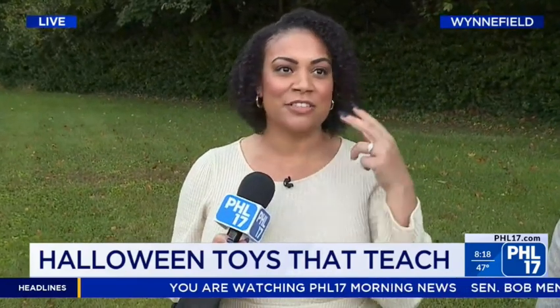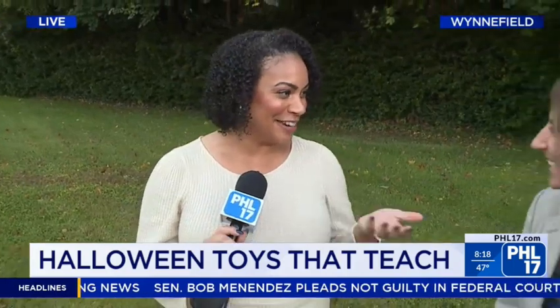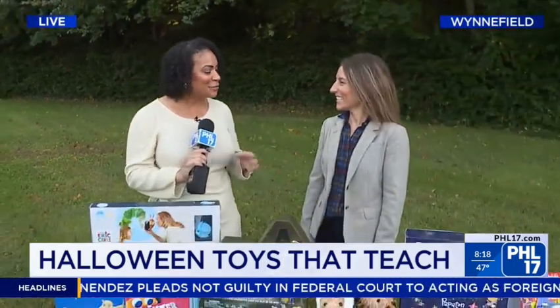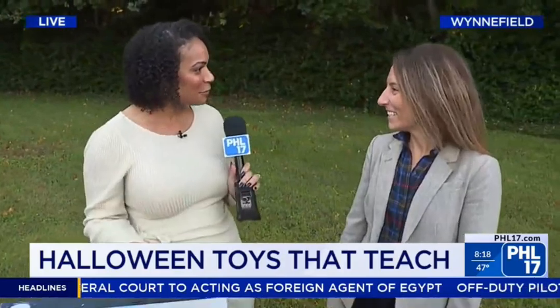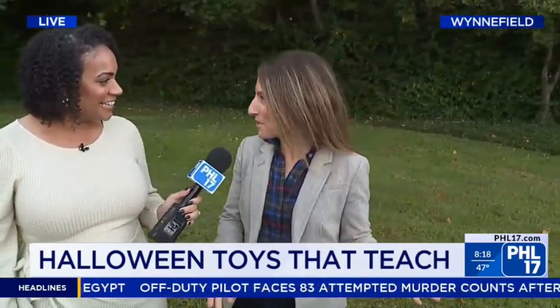We have to talk toys, we have to talk tricks, treats, and of course educational value as well. I'm here this morning with speech language pathologist and toy expert Erica Cardamone. Thank you so much for being back with us this morning. Thanks for having me, Amanda. I'm so happy to share these toys.